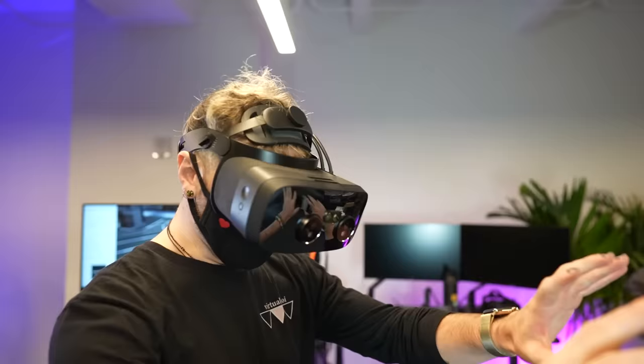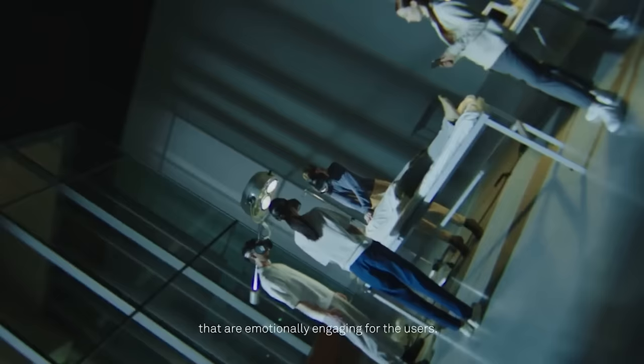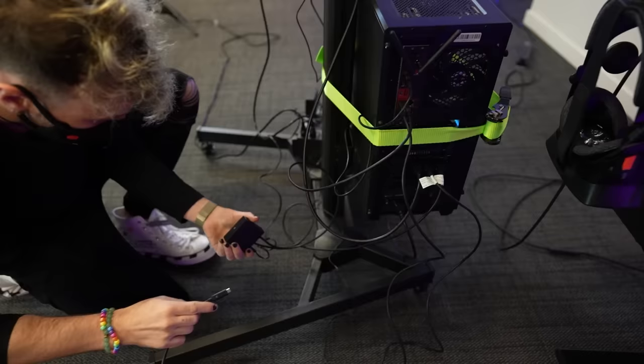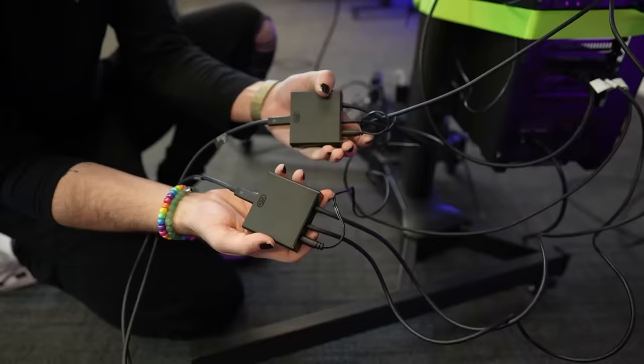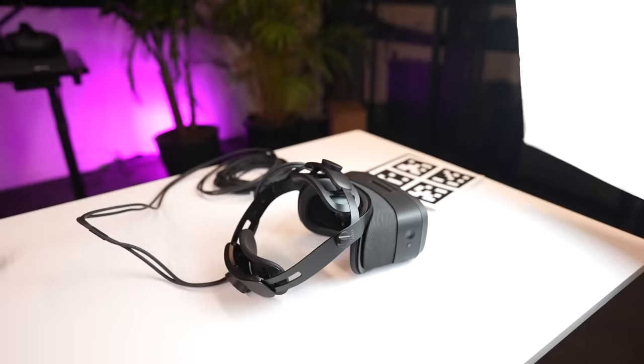Whether or not you actually want to buy one of these, or you're just interested in VR technology, this is not only one of the most expensive headsets out there, but more importantly, it's one of the most advanced VR headsets out there. The tech crammed inside of the XR3 is almost as mind-boggling as experiencing it. Just to power it, you need two power bricks and two DisplayPort 1.4s. That alone should tell you that we're not dealing with some regular old VR headset here.